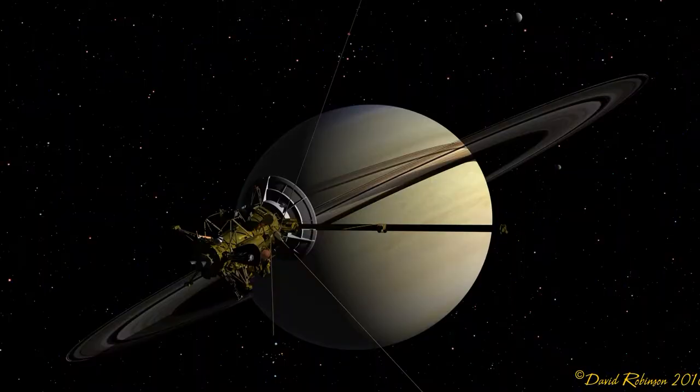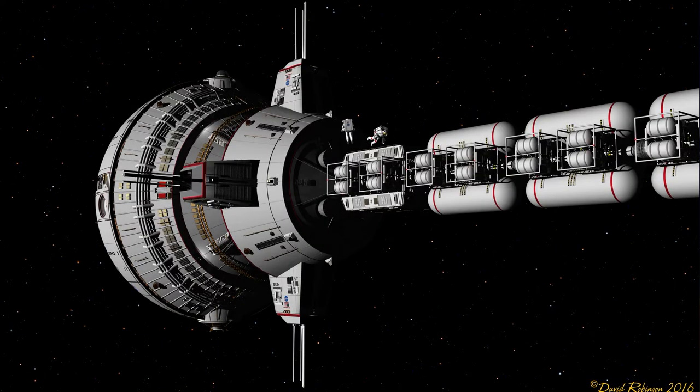Then we have another one of Cassini, you can see Titan again. And last but not least, the profile of the Cumberland. Thank you very much — excellent work. That was David Robinson, a space artist. Thank you for joining us and see you next time.